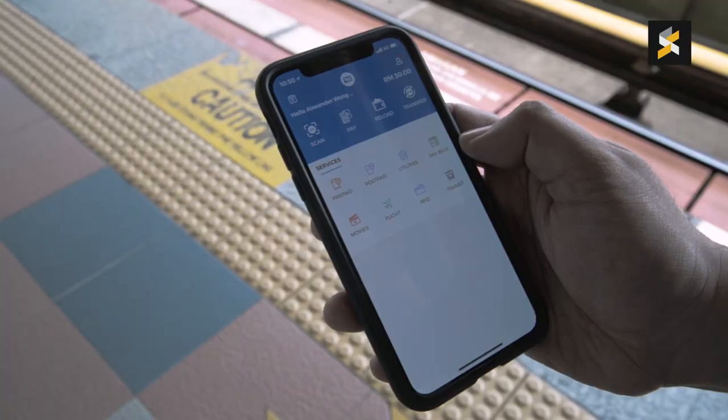At the moment, this is running as a closed beta, so only selected users will get to see the Transit icon in the Touch and Go application. Right now, it only works at seven stations on the Kelana Jaya LRT line.